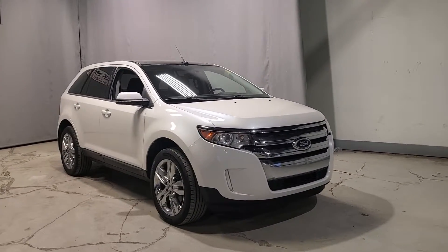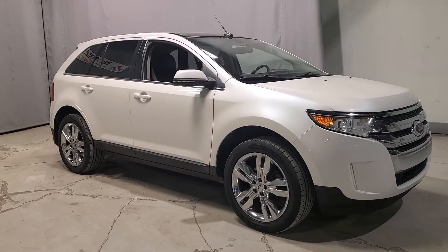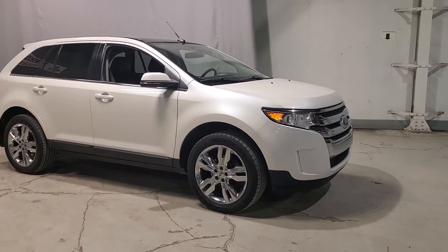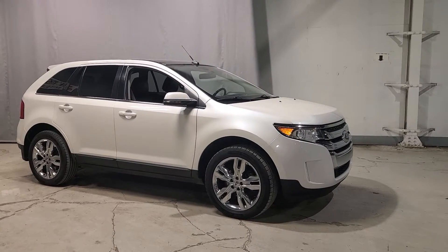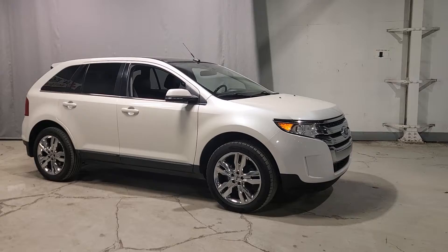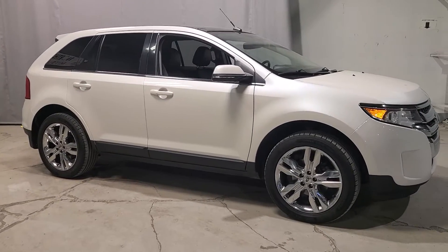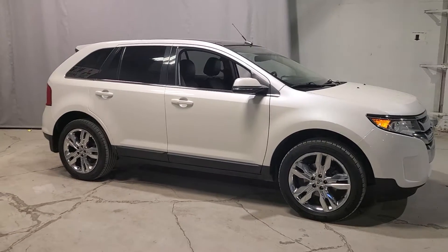Underneath the hood is a 3.5 liter V6 engine, so you already know it's going to be super powerful — it's a great beast to have on the roads and super awesome for the winter as well. You do have your auto headlights and headlamps, and then you have fog lights here as well for a little bit of extra light exposure. You also have your chrome accent aluminum wheels and these are 18 inch all season tires.